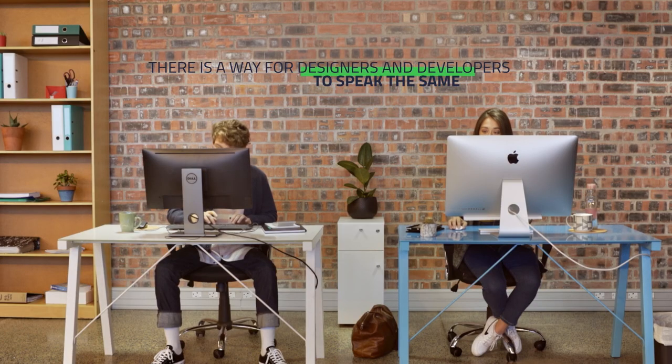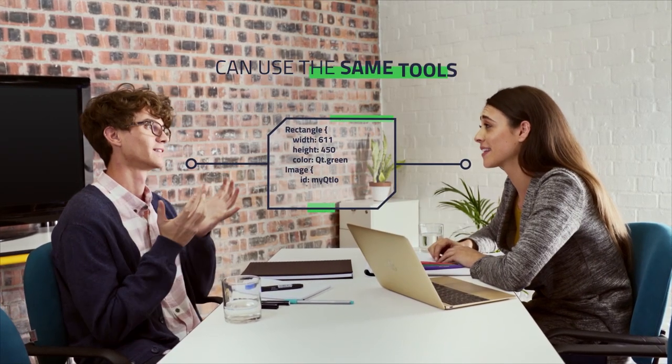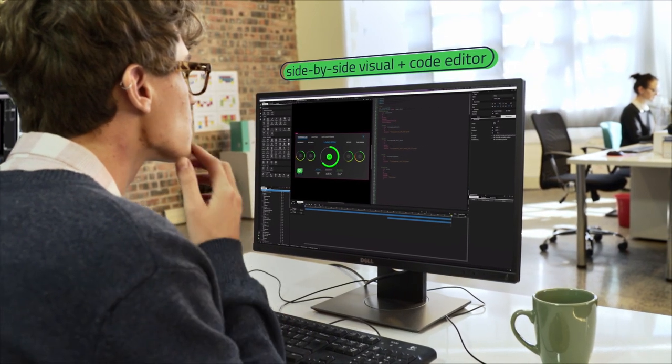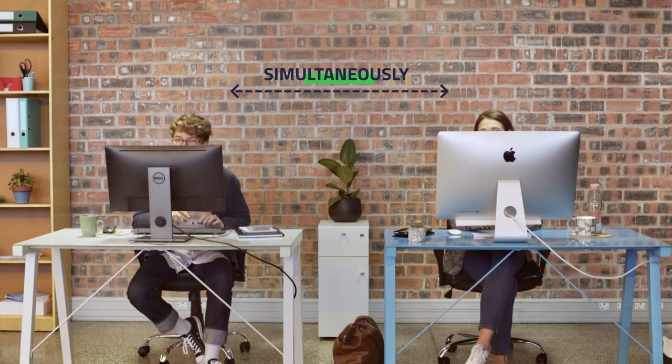Qt helps us to bring our programmers and designers together. They form a team and they imagine the things which will come in the future. With Qt software they like to work together, they understand each other, and this is of great importance.